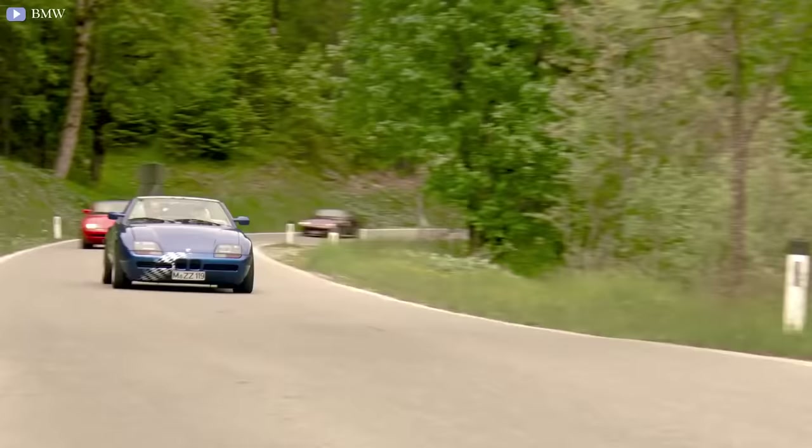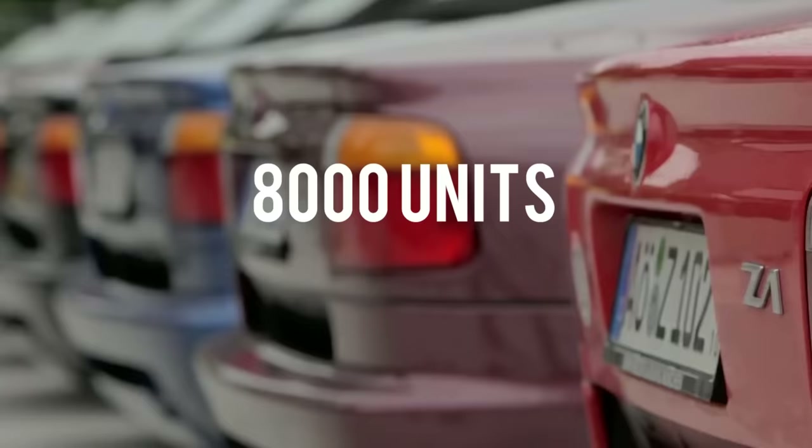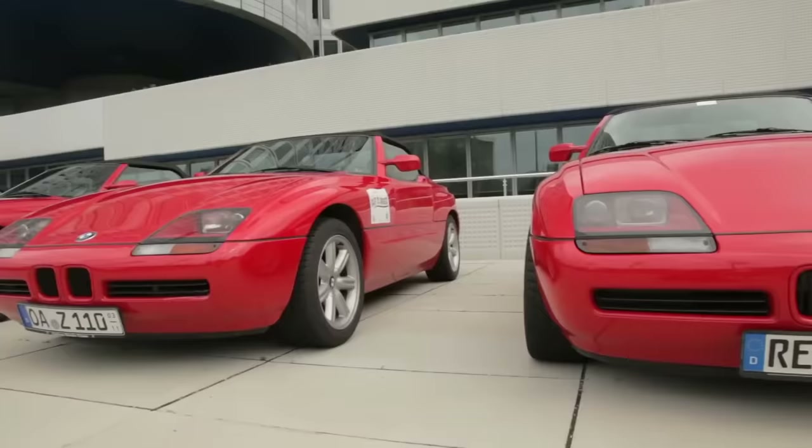The BMW Z1 was the first model in BMW's Z-series Roadster range and it was built in limited quantities from 1989 to 1991. An estimated 8,000 units were produced during this time.